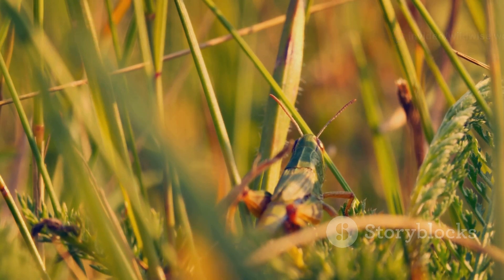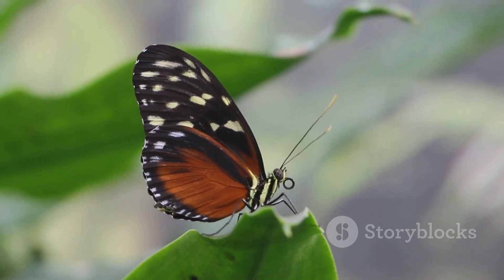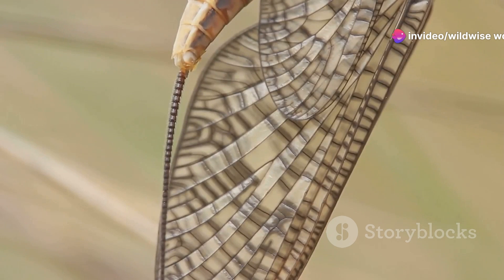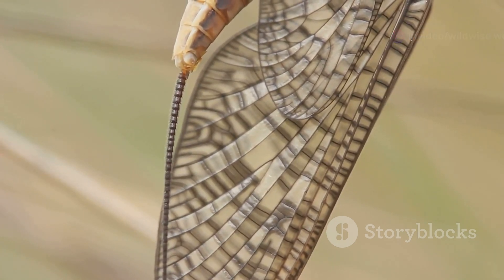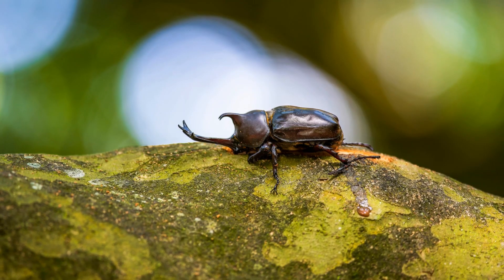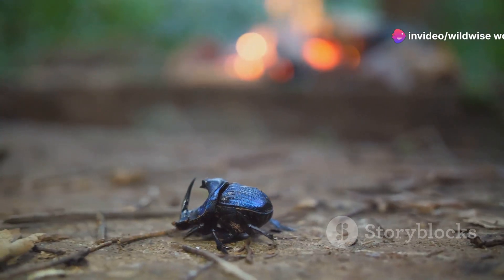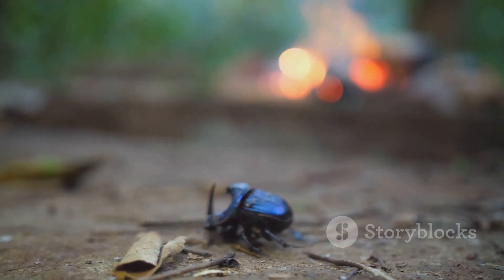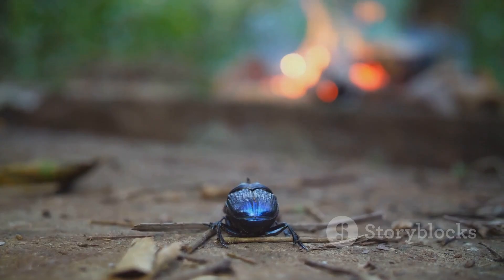As we learn more about the Hercules beetle and its rainforest home, we gain a deeper understanding of the interconnectedness of all living things. This knowledge fosters a sense of responsibility to protect our planet and its inhabitants for future generations. The Hercules beetle's story is far from over — it continues to captivate our imaginations, inspire scientific inquiry, and remind us of the importance of conservation. Its enduring legacy lies in its ability to connect us to the natural world and inspire us to become better stewards of our planet.